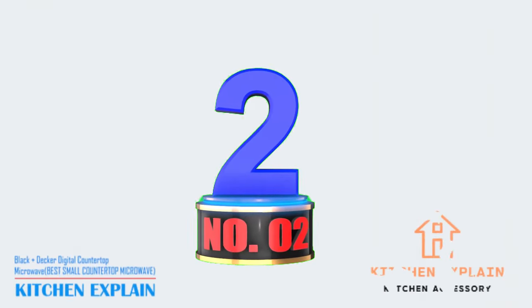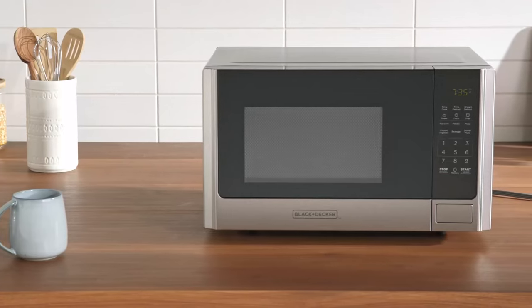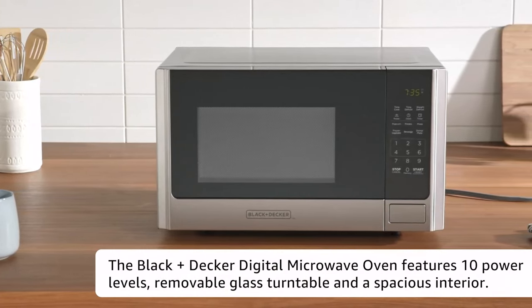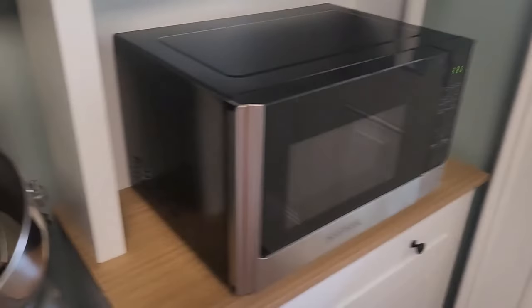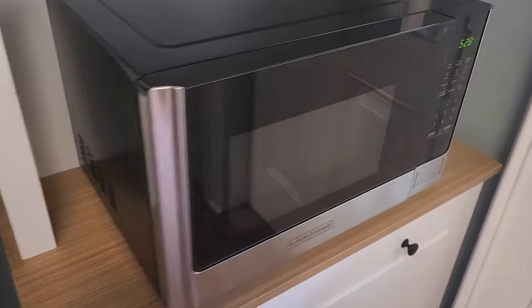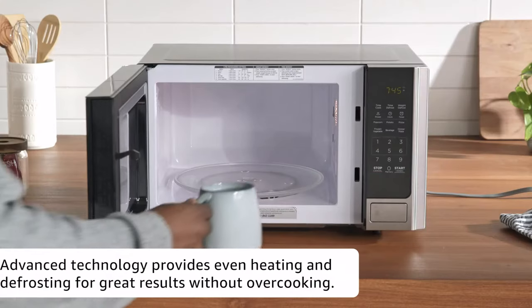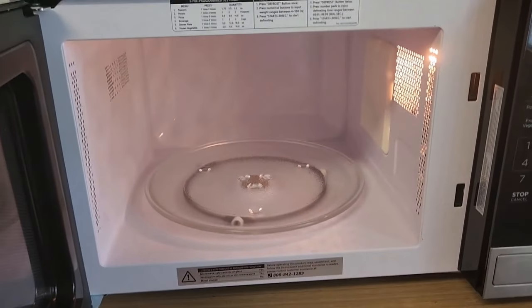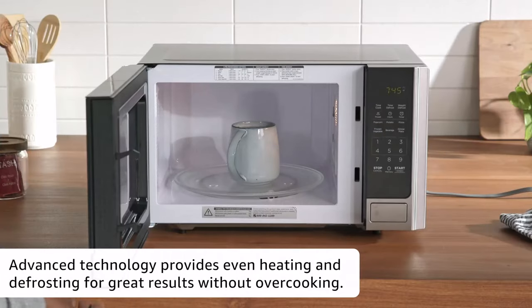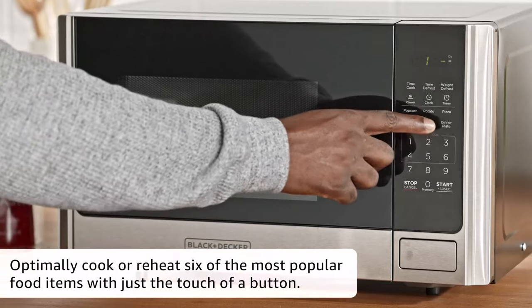Number 2: Black+Decker Digital Countertop Microwave — Best Small Countertop Microwave. Dimensions: 19.1 x 14.8 x 11.5 inches. Wattage: 900 watts. Size: 0.9 cubic feet. Type: Traditional microwave. Power levels: 10. If you have limited counter space, live in a dorm room, or need a microwave primarily for reheating or cooking small amounts of food, this compact Black+Decker model is a great choice. The 10-inch turntable can fit a small dinner plate or low-profile mug, but nothing much bigger.